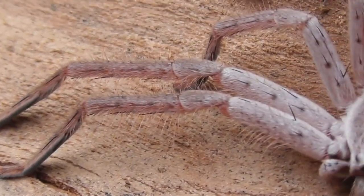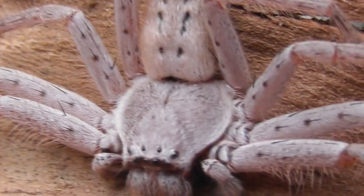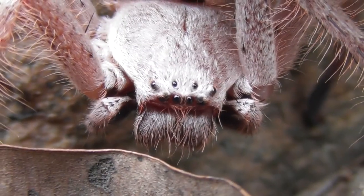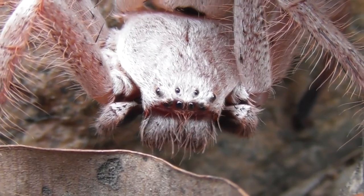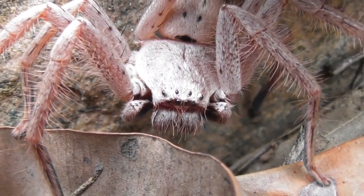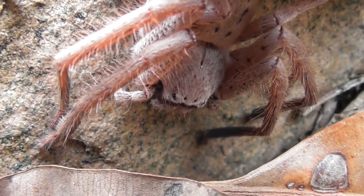Huntsman may be large, fast, and to some perhaps a little bit intimidating. However, these fellows are the gentle giants of the spider world, and are nothing to be feared. Their venom is mild, and they are exceptionally reluctant to bite. In all my years of handling spiders, some of them really quite roughly, I've never been bitten once.